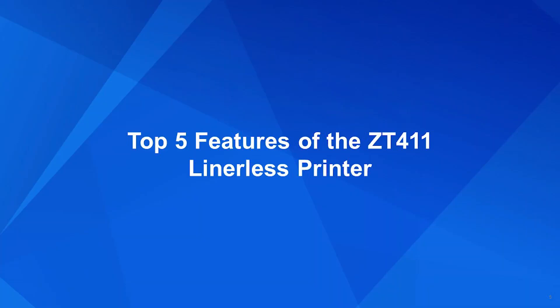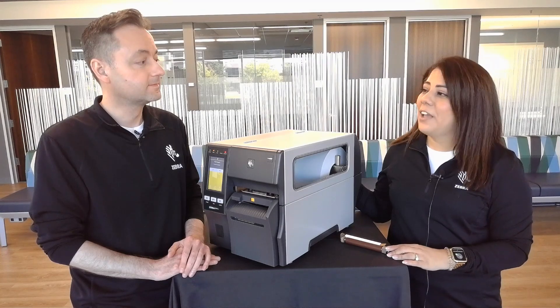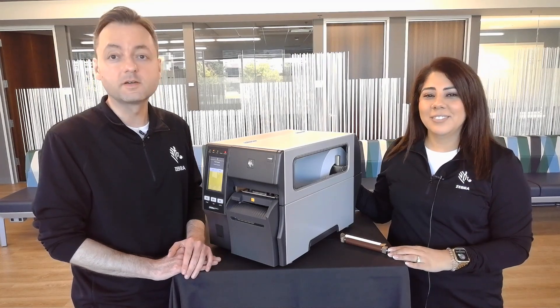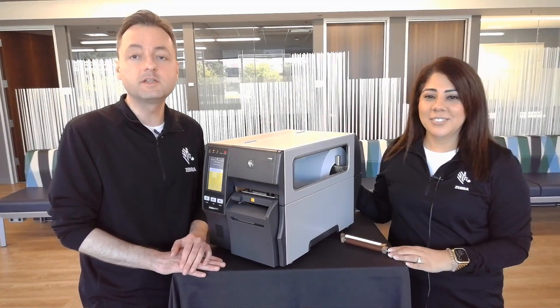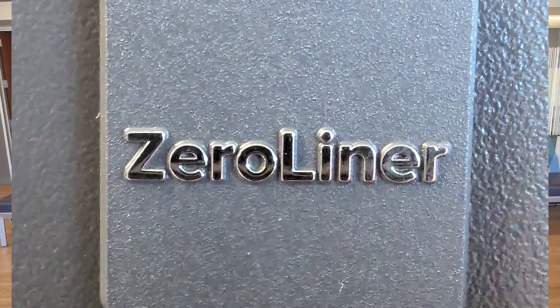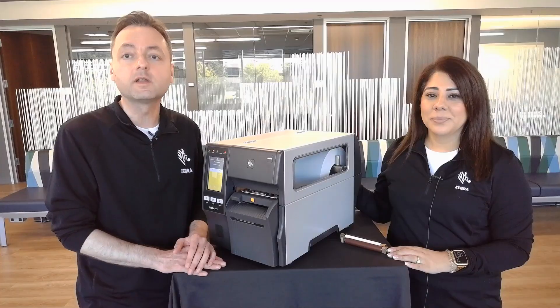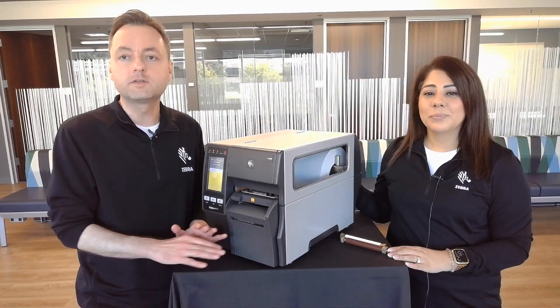Now let's take a closer look at the ZT411 Linerless printer. Let's dive into the top five features. The first thing you'll notice about the ZT411 Linerless printer is a Zero Liner badge on the front corner of the printer. This helps distinguish it from a standard ZT411 so operators know what kind of media to use in the printer.